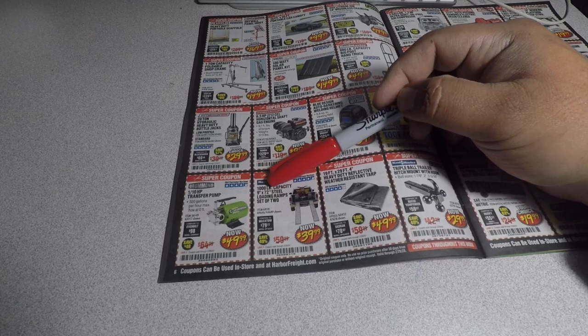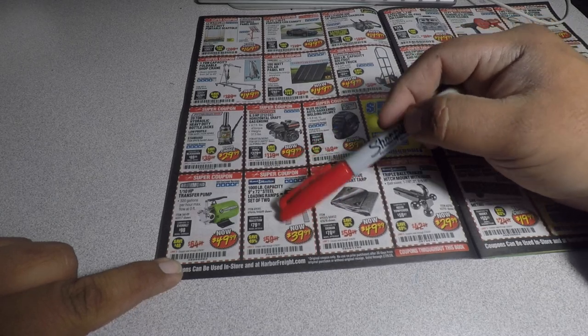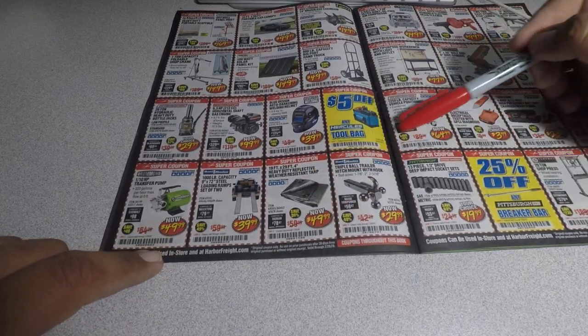You got a one-tenth horsepower transfer pump for $49.99, the 1,000-lb capacity 9x72-inch steel loading ramps for $99.99 — definitely great if you've got a side-by-side or an ATV. Heavy duty reflective tarp for $49.99.